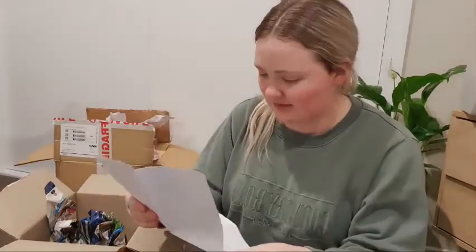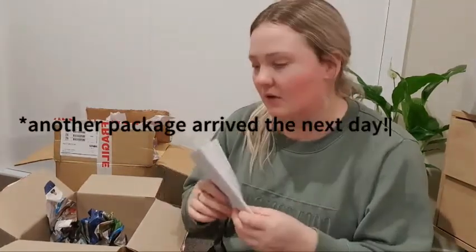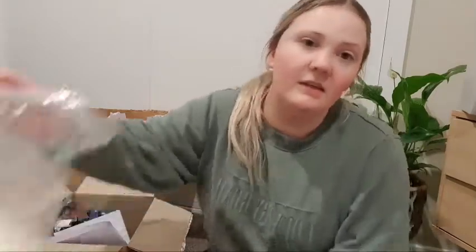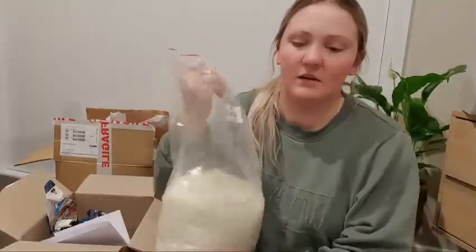I got two kilograms of GW464 container wax — it's super creamy, great for my tins, burns really nicely. It's like the perfect wax. I also have my packing slip. I did order five kilograms of a vegan wax but it didn't come in the package, so either there's another package coming or I need to contact them. I'll wait a couple of days and then follow up.